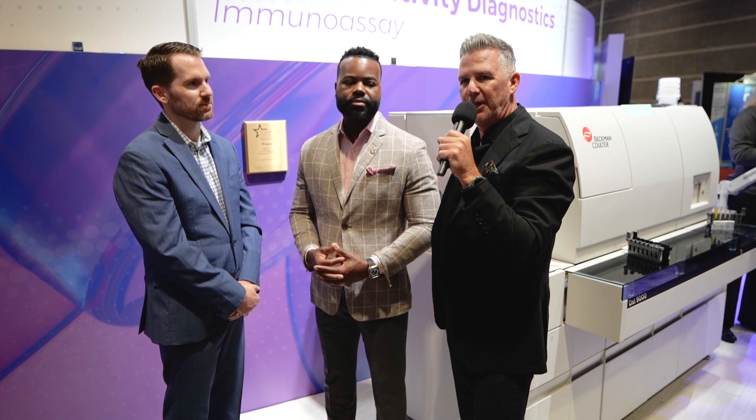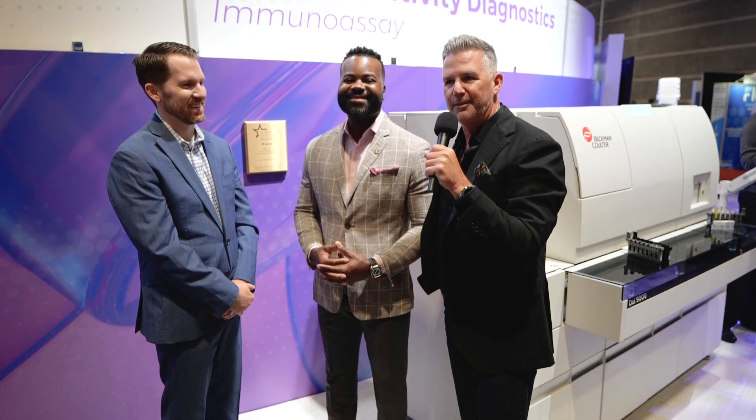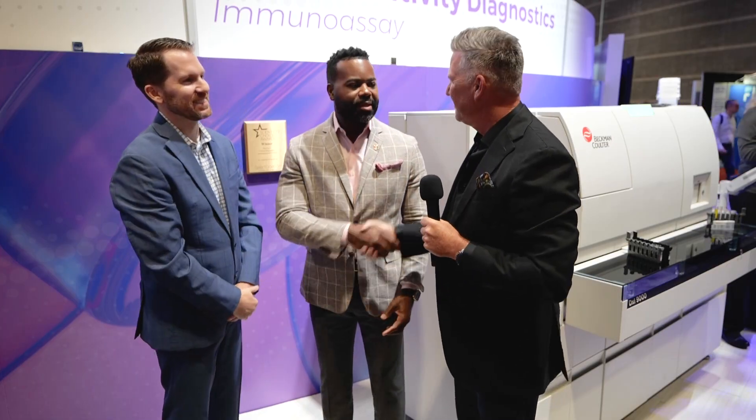Absolutely. Not only are they an award winner — as you can see the plaque behind — but best dressed so far at ADLM, I think. Thank you guys both for being with me today. Thank you. It's always a pleasure. Appreciate it.